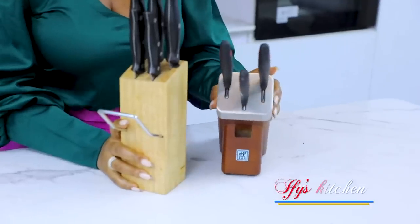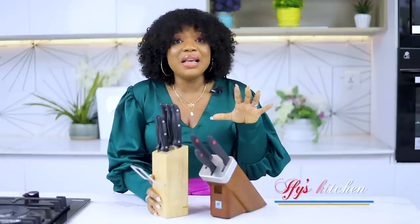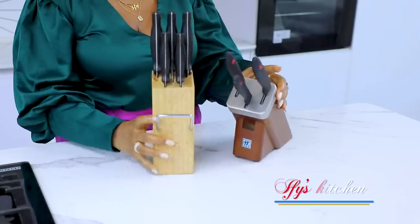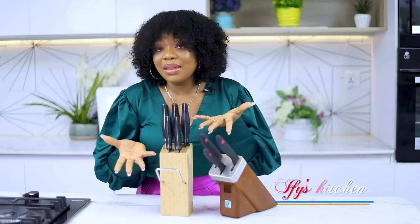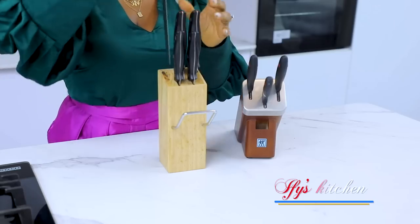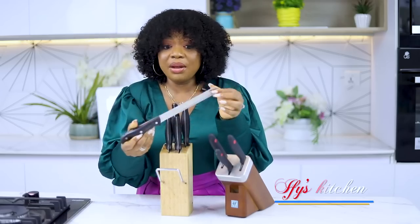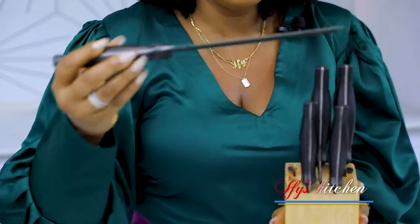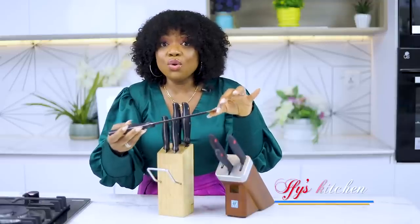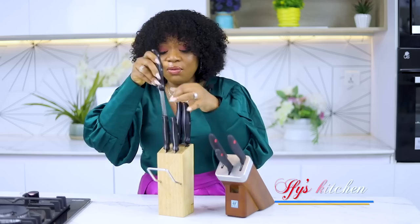Number two: your knives. They are very very essential — you must have knives. I cook a lot and I've gathered knife blocks over the years. These knives are for different things. Look at this serrated one — if you can get a knife block like this, it is fantastic. The serrated one you can use for your baked goods or bread.